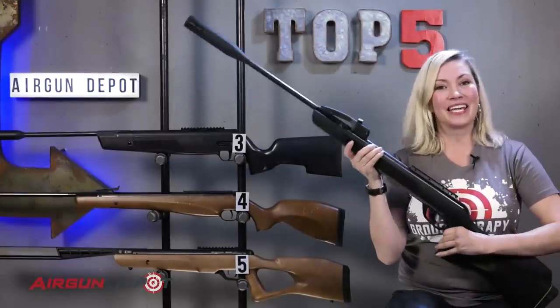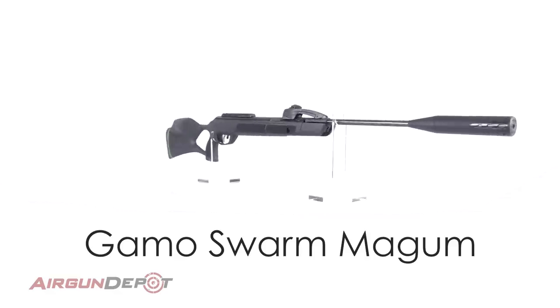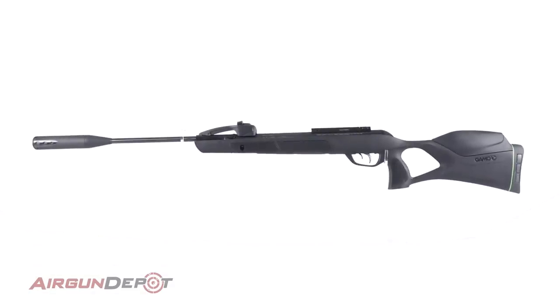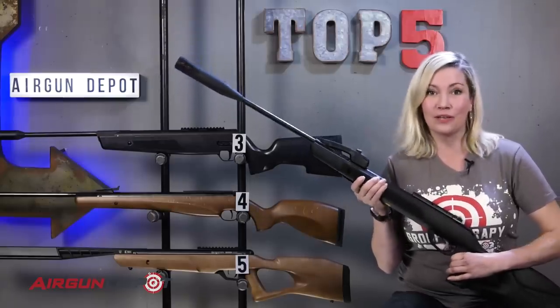Number two on our list is the Gamo Swarm Magnum. The Swarm Magnum combines a lightweight synthetic stock with a powerhouse of a gas piston, making this a great gun for a long day of hunting. Add in the 10x multi-shot system for quick follow-up shots and what more could you want?